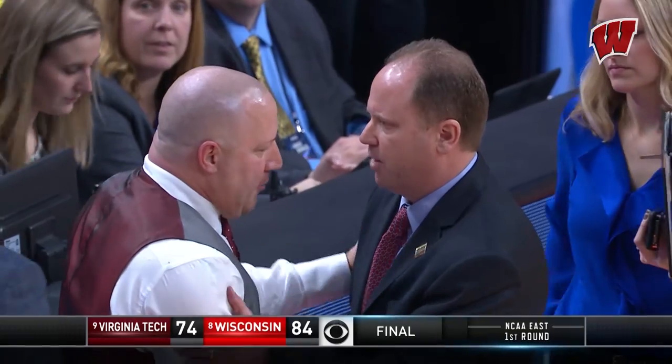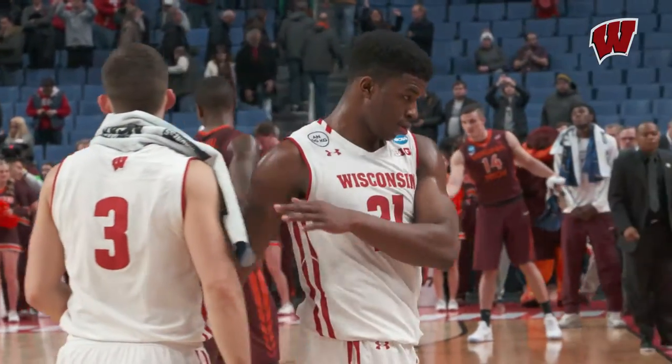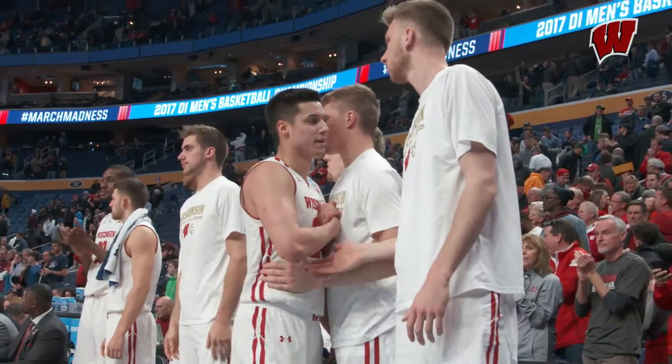And the Badgers will advance. They're hanging around Buffalo. They'll play Villanova on Saturday. Way to go!